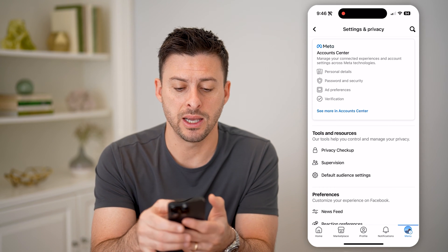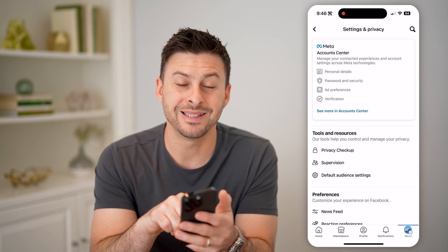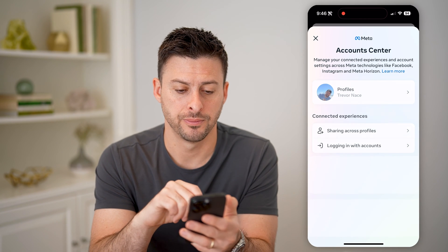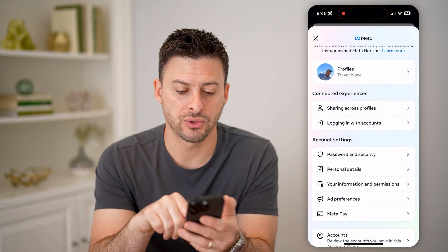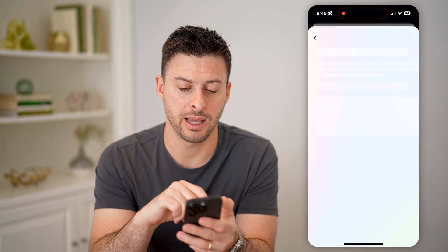At the very top, you can see Meta Account Center for Instagram as well as Facebook. Let's tap on See More in Account Center. And then if we scroll down a bit, you'll be able to see Password and Security. Let's tap on that.